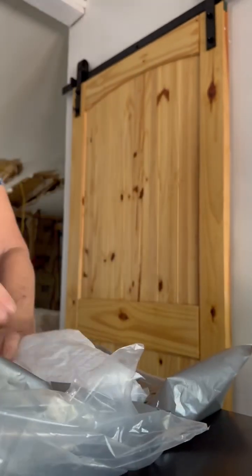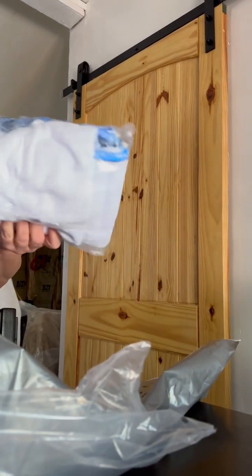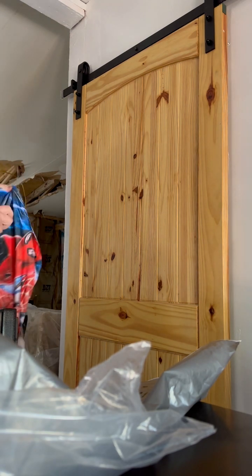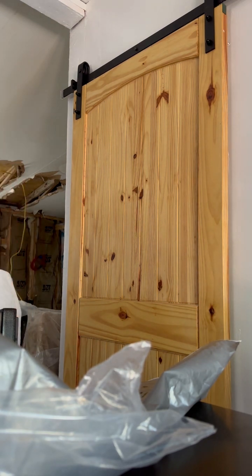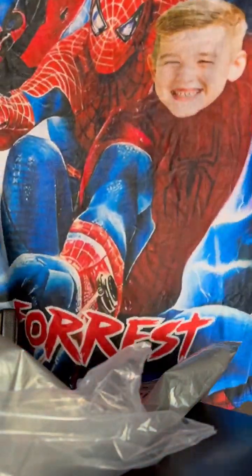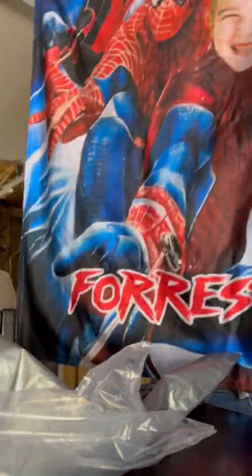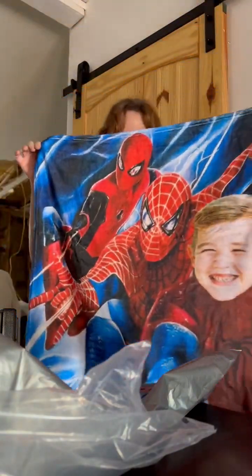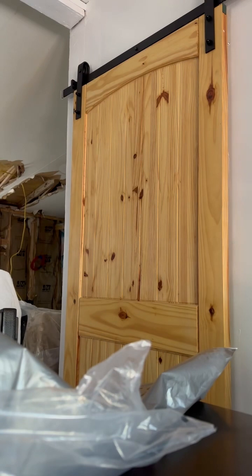I also got my other grandson a blanket. And he got Spider-Man. So cute. Got his name on it. It really turned out good. I'm really impressed.